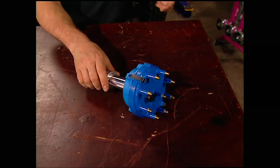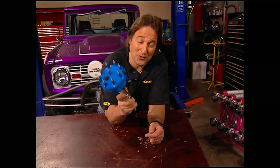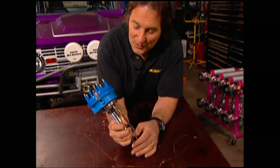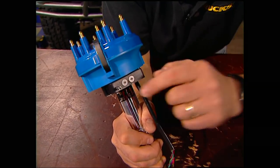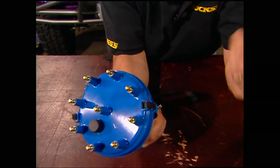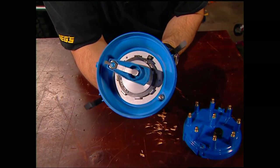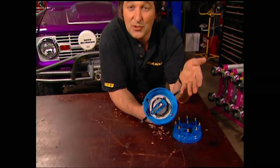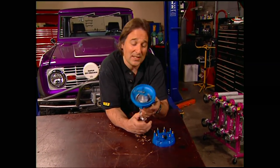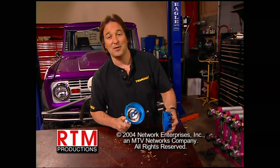If you've been around performance engines at all, you know how important the distributor is and how easy it is to overlook. Crane Cams has just come out with a billet distributor you've got to take a look at. The first thing you'll notice are exterior dials that allow you to adjust vacuum advance and mechanical advance just by turning them with a screwdriver. It's got an optical trigger so it's extremely accurate — no springs, no weights, entirely maintenance-free, waterproof, and at home on the street, on the trail, or on the racetrack.